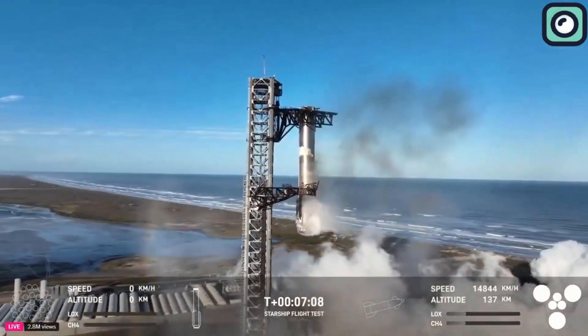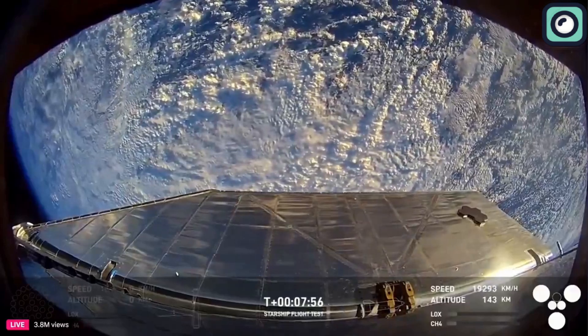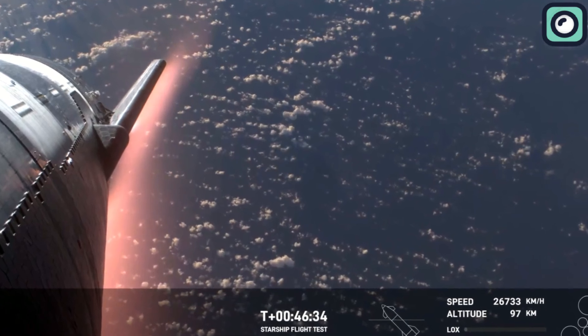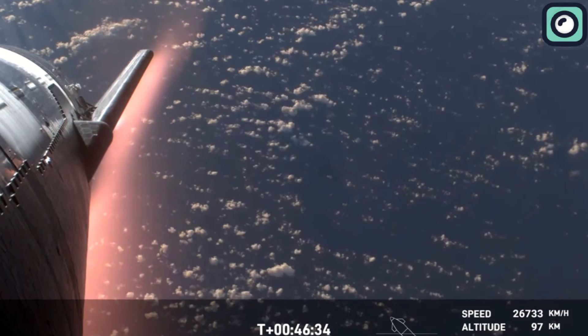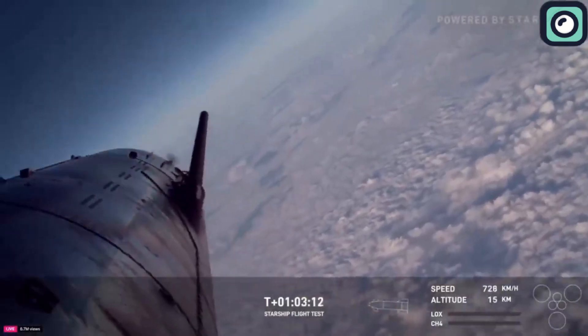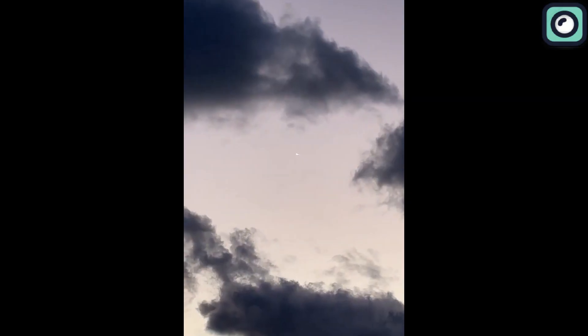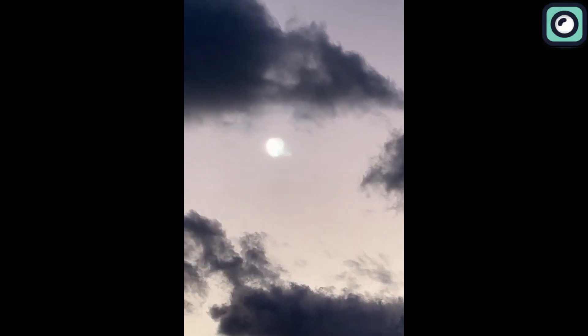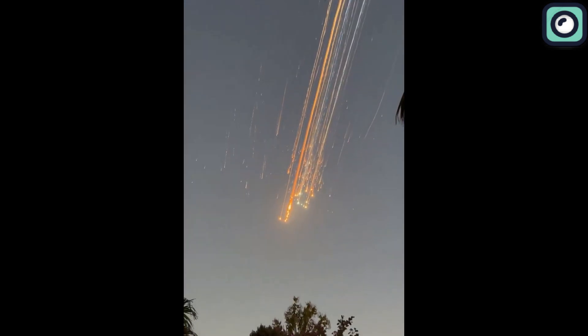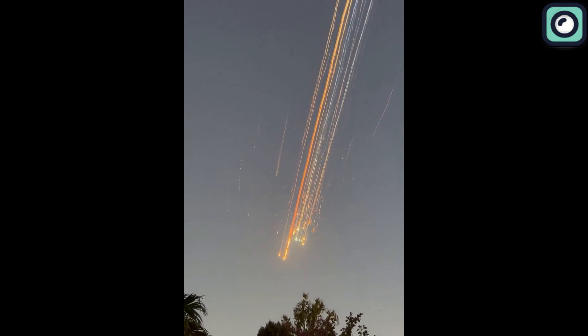The Starship vehicle continued its descent, with the upgraded heat shield tiles performing exceptionally well, protecting the spacecraft from the intense heat of re-entry. But just as the mission seemed to be proceeding flawlessly, an unexpected event occurred. At approximately 8.5 minutes into the flight, telemetry from the upper stage was abruptly lost. Moments later, the vehicle exploded, breaking apart during re-entry over the Turks and Caicos Islands. The debris scattered across the sky, creating a spectacle that resembled a meteor shower, with witnesses describing fragments lighting up the night sky.